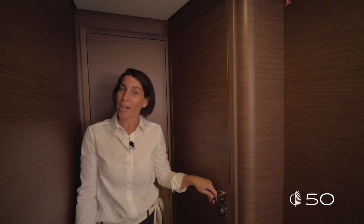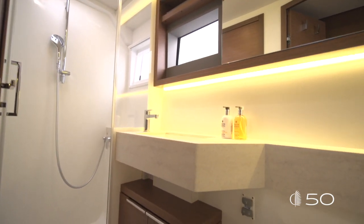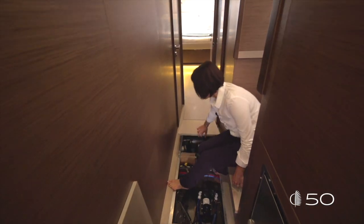On this Lagoon 50, there is a surprise in this volume for you — we'll discover it later. As for the aft cabin, this forward cabin has its own ensuite bathroom. A nice volume thanks to the innovation on this Lagoon 50, where all the black tanks are underneath the floor.